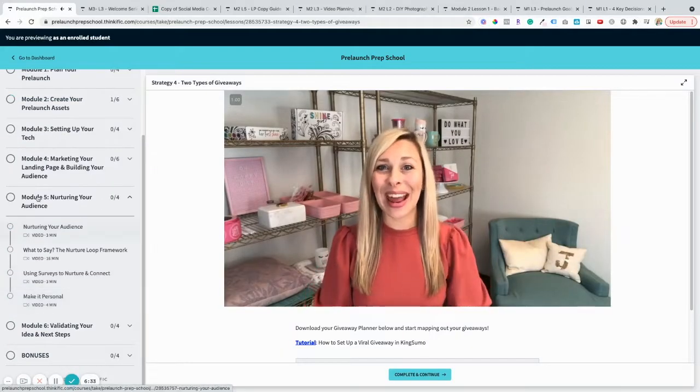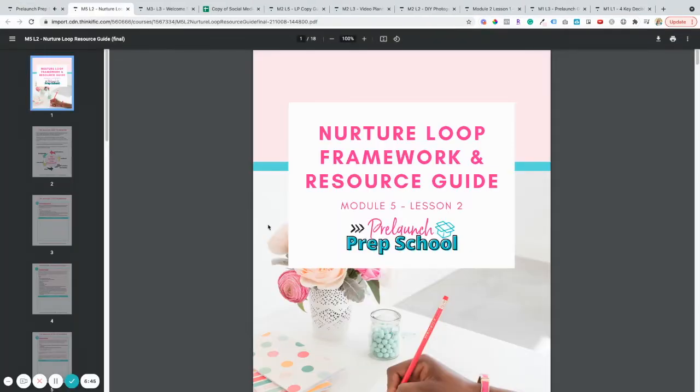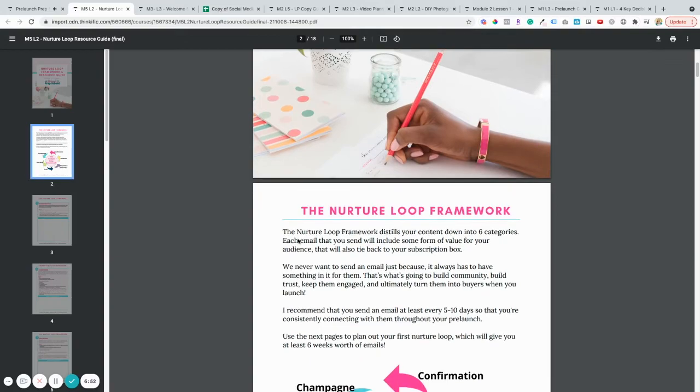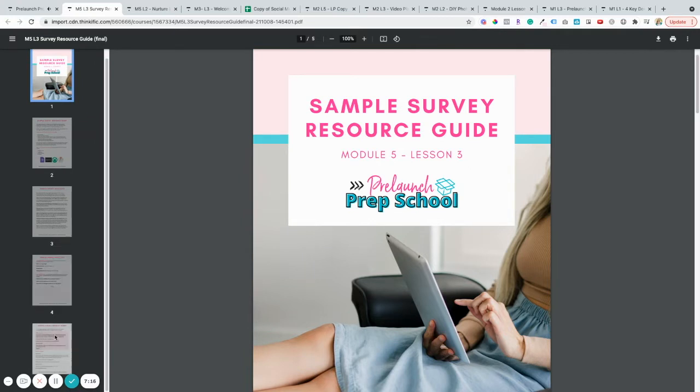Module 5 is all about nurturing your audience. You don't want your new leads to go stale or forget about you, so this is where you nurture them and keep them engaged. I'm going to teach you a simple formula called the nurture loop framework that's so easy to follow, filled with lots of ideas for inspiration. This is also where I'll teach you how to mine for gold from your new audience and gather their feedback to help shape your subscription box offer into a masterpiece that will blow them away at launch.